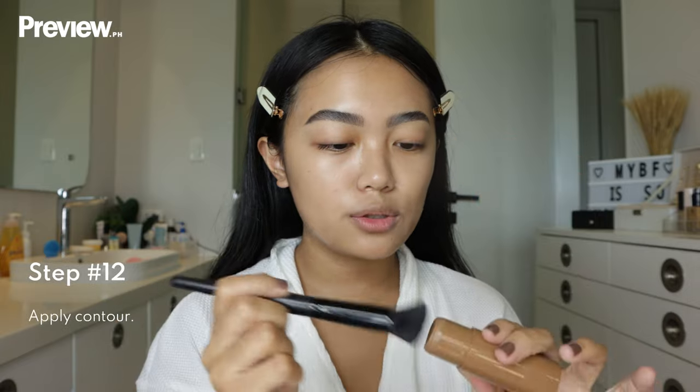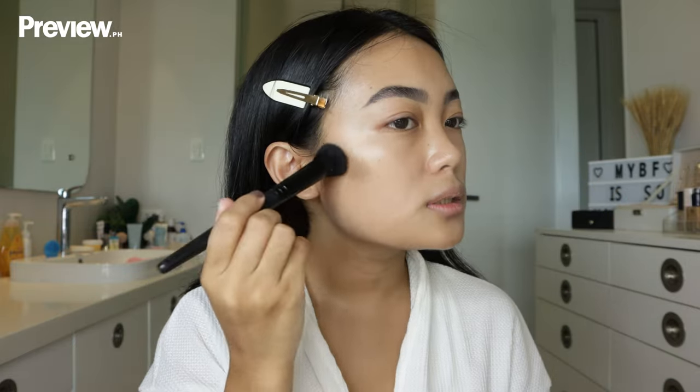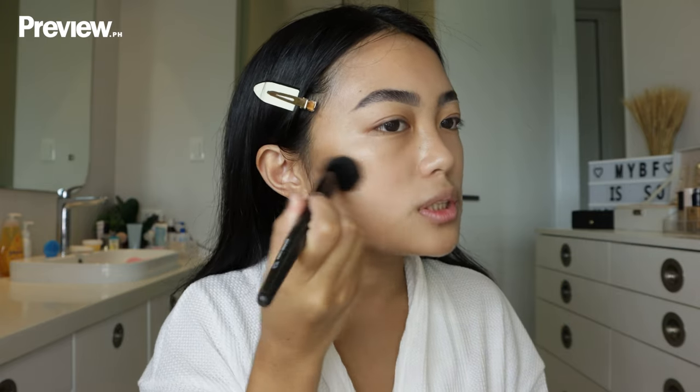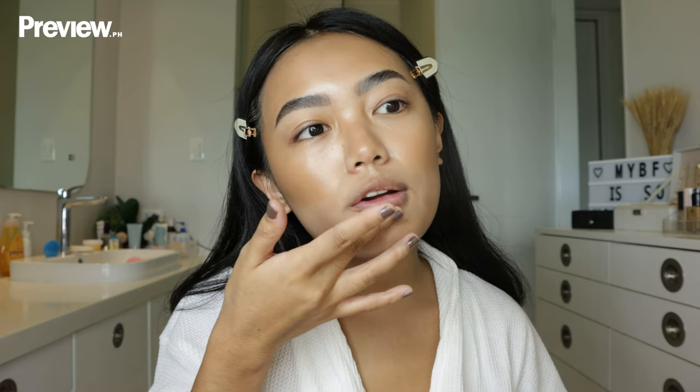After my skin tint, I go in with my Vice Multi Ganda One and Done Stick in the shade Bush and do some light contouring. I don't like to swipe it directly on my face because it might move what's underneath, so I take a brush and just tap it in — this way you have more control over how much pigment you're putting on and it looks a bit softer. I like to look sculpted and snatched, so we're really doing some contouring today. For my nose contour, I just use my fingers, and I also contour a bit at the bottom of the lips.